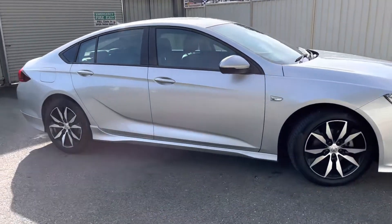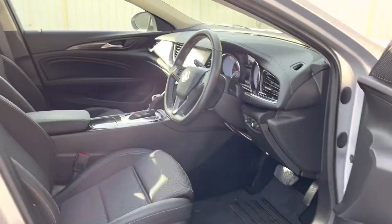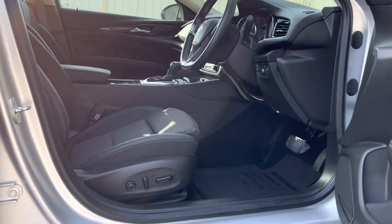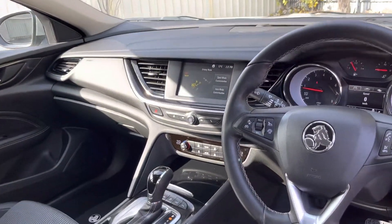To be honest with you, if you haven't driven one of these before and you've driven the old style Commodore, I suggest you give one of these a crack. Like myself and everyone else, you're probably going to be pleasantly surprised. It has full electric seats, the interior's got all the options, and it's very comfortable and very spacious.